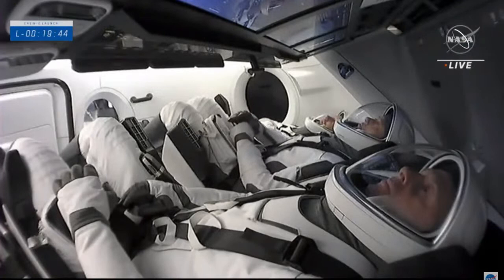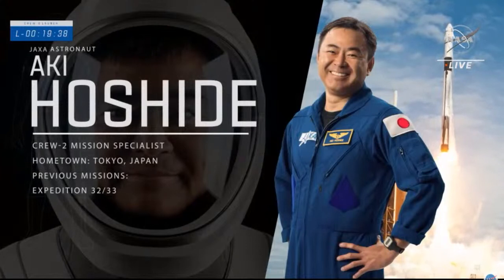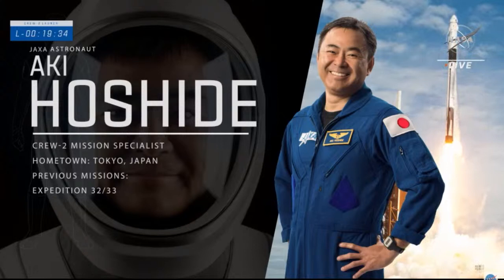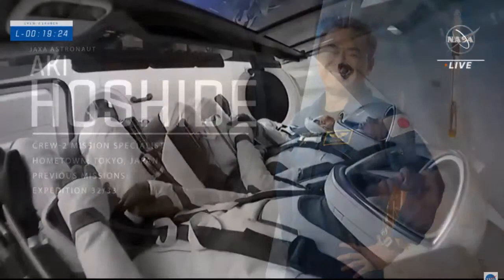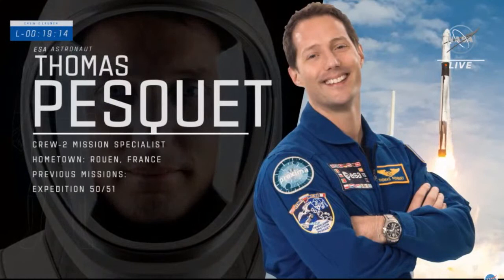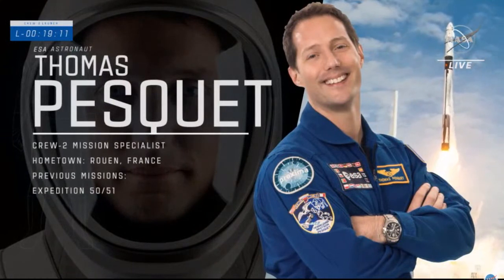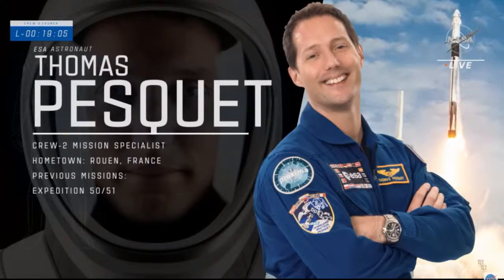Mission specialist Aki Hoshide is embarking on his third spaceflight. The JAXA astronaut from Tokyo previously flew on STS-124 aboard Space Shuttle Discovery to deliver and install Japan's science laboratory Kibo. He also flew on a Russian Soyuz for Expeditions 32 and 33 for a 124-day visit to the space station. Thomas Pesquet is making his second trip to space; he first flew on a Soyuz as flight engineer for Expeditions 50 and 51, working on over 50 experiments and performing two spacewalks with Kimbrough.